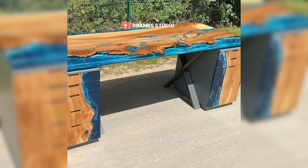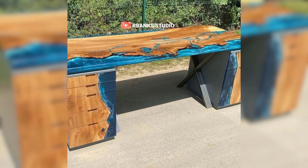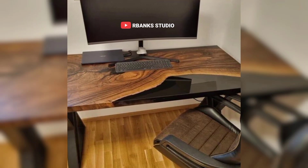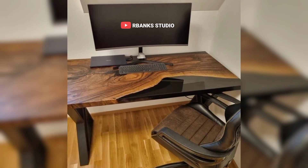In these settings, every piece of furniture must serve a purpose, both in terms of utility and visual appeal. The epoxy table meets these criteria with remarkable finesse.